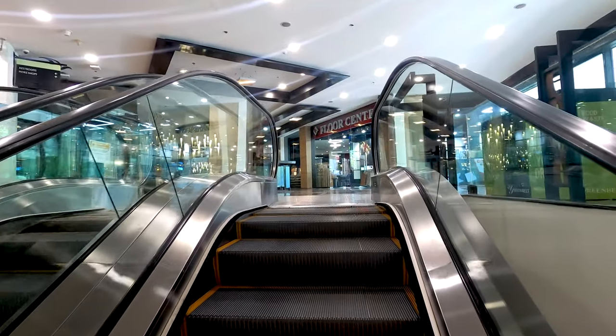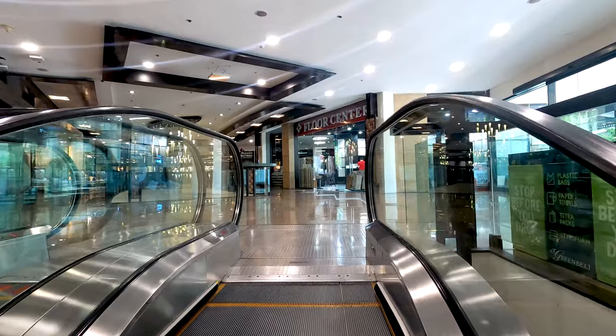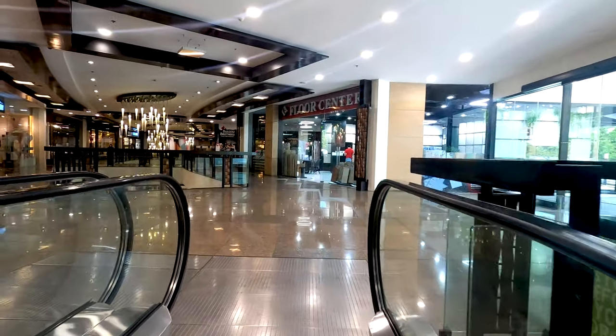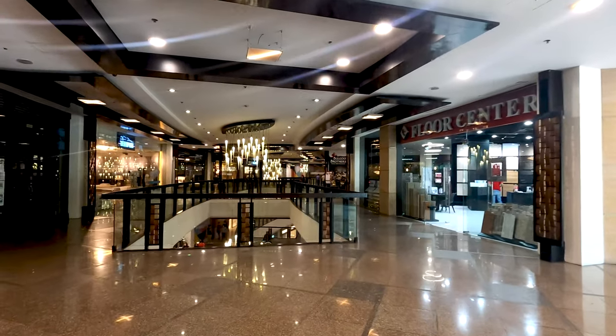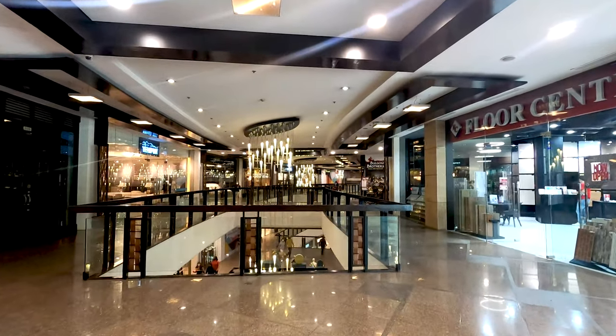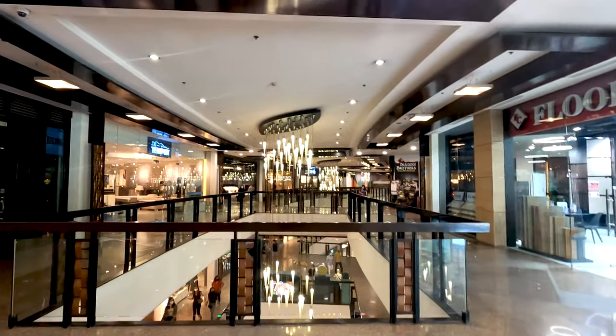Why don't they have any map here? It's so difficult — you get lost here so quickly. Beautiful decoration though, I love these lights.